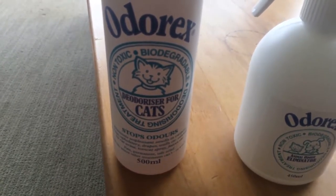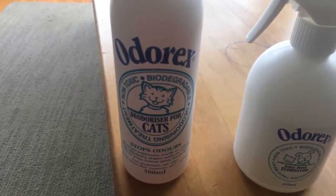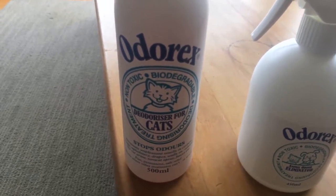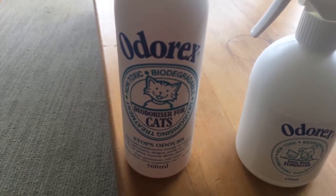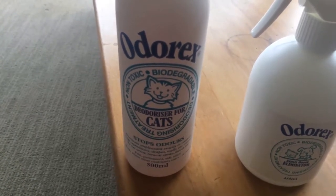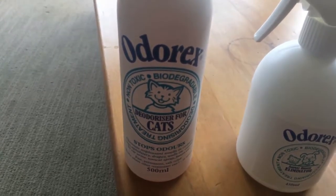As we've said previously, all our products work on the source of the odour on contact. Whichever product you're using, you make sure you use enough of it and that it actually reaches the source of the odour — so you're not just using it as an air freshener; you're actually thoroughly saturating the area.